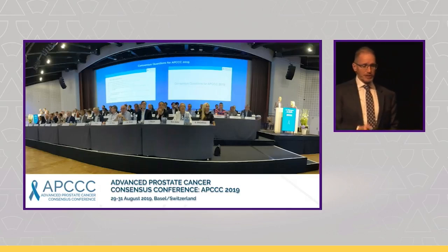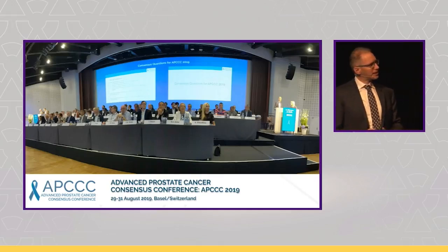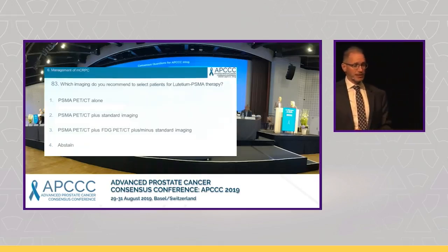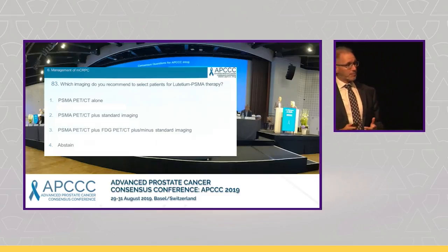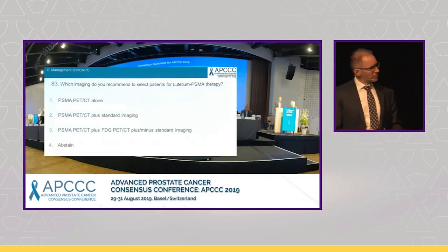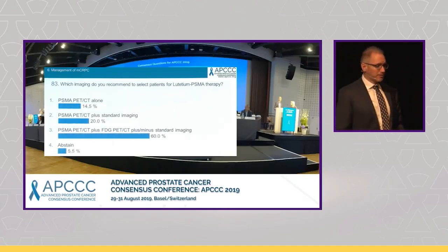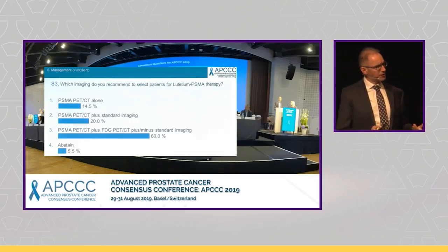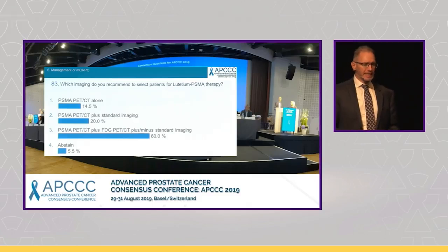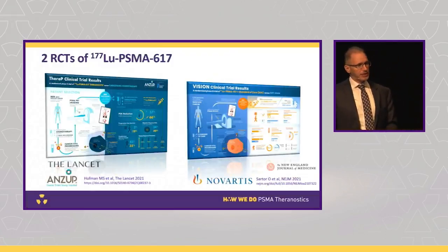Declan and I were part of the Advanced Prostate Cancer Consensus Conference meeting back in 2019 in Basel. The 2022 meeting is coming up in four weeks' time — our first overseas trip in about two and a half years. Back in 2019, we took a vote: which imaging do you recommend to select patients for lutetium PSMA therapy? The panel consisted of around 50 people — mainly medical oncology but quite mixed, including radiation oncology, urology, and key opinion leaders. At the time, 60% said both a PSMA PET and an FDG PET, which was quite surprising as the optimal approach. Since 2019, we've had the two randomized controlled trials that Aravind just took us through, and they approached patient selection quite differently.